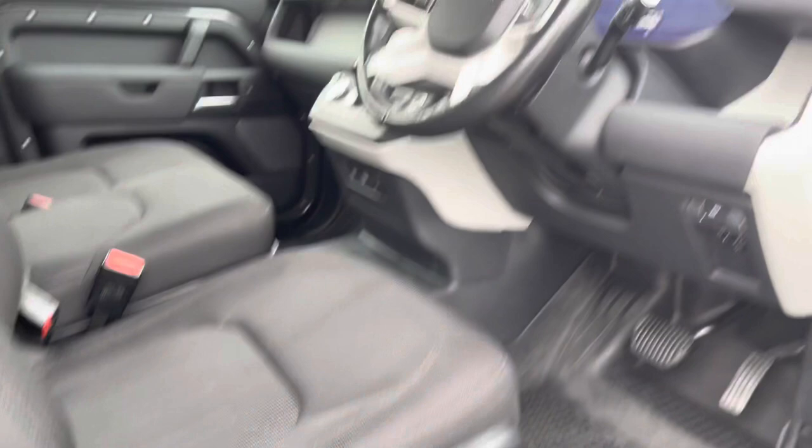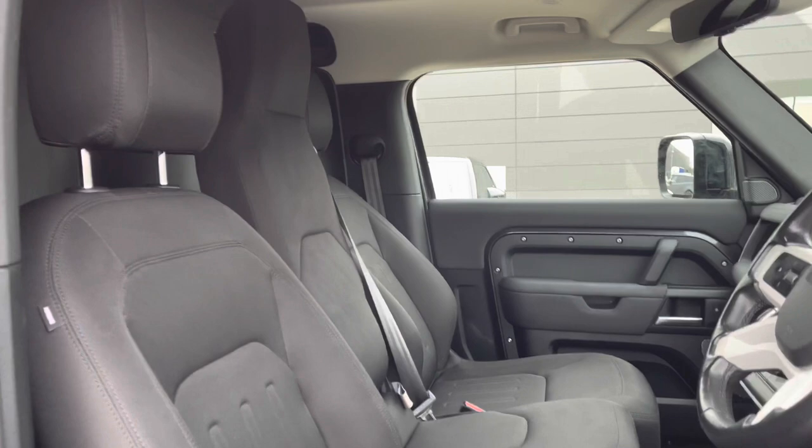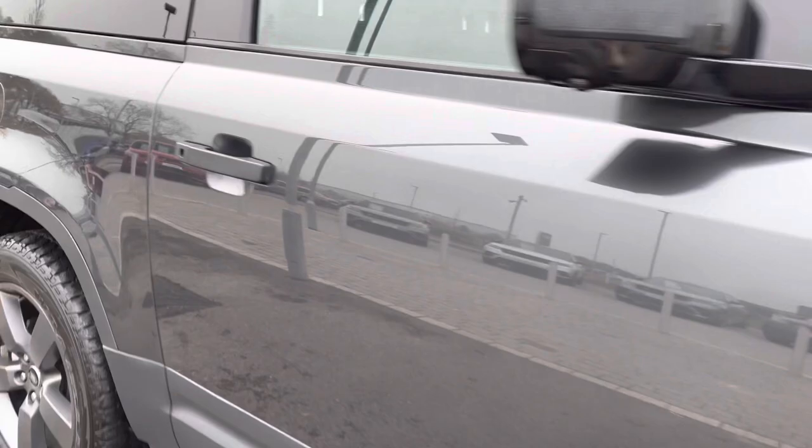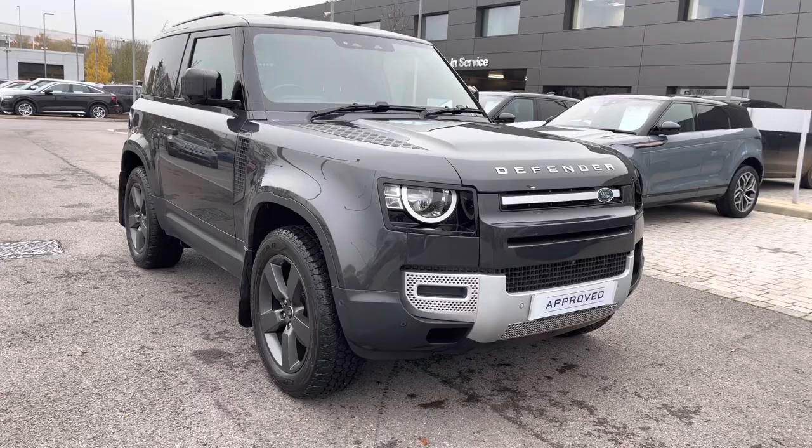Going into the driver's side, you have part electrically adjustable front seats, a leather steering wheel, ebony cloth seats, along with a jump seat in the middle which can be folded down as an armrest, and a 10-inch touch screen. That is the end of your 360 tour — I'm now going to get inside and show you all the technology.